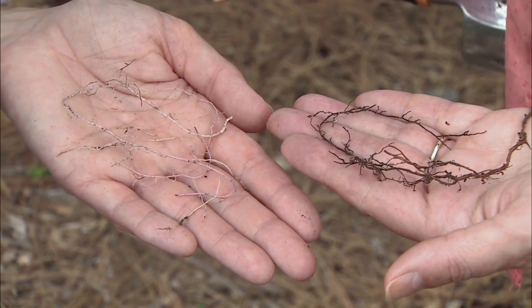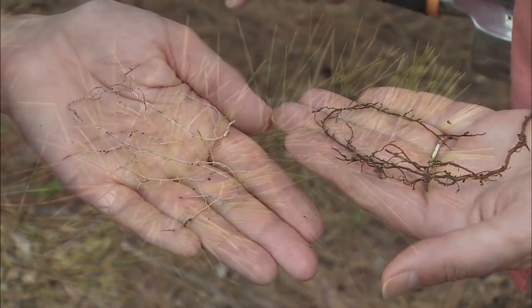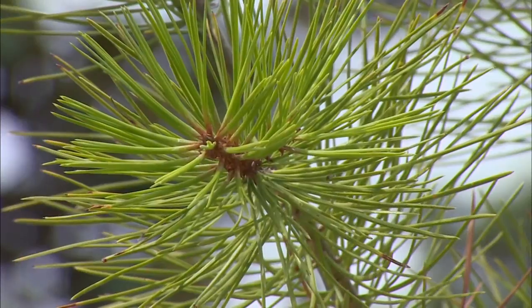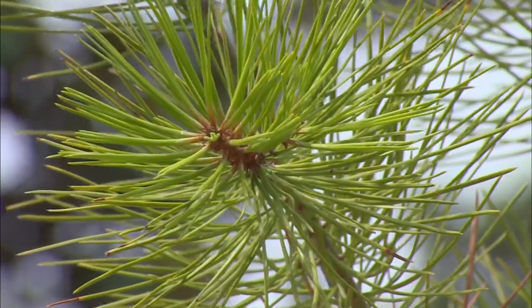The pines are extremely obligate. They've co-evolved with these fungi for millions of years and are extremely dependent on the fungi. So it's very, very difficult to grow pines without native soil. You can see that when you look at the plant in the container, how it's kind of yellow — they tend to look very yellow. They just don't take up nutrients very well without their fungi.